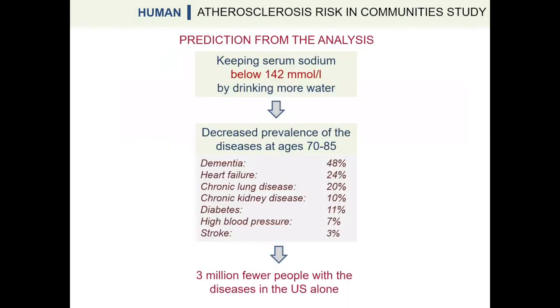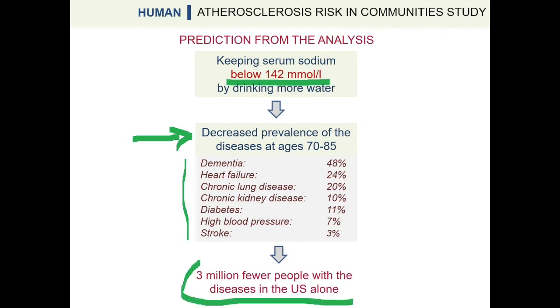Our analysis predicts that maintaining good hydration and keeping serum sodium below 142 mmol per liter may greatly reduce the prevalence of degenerative diseases, which may result in 3 million people not developing these diseases in the United States alone.